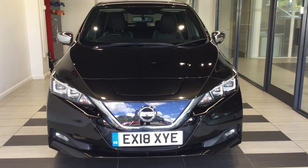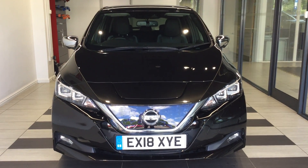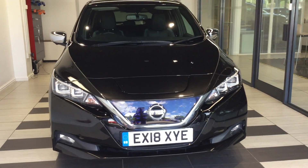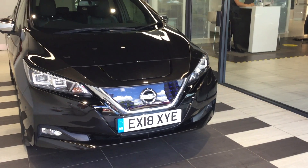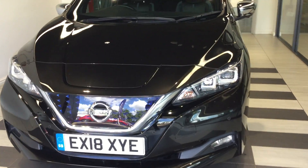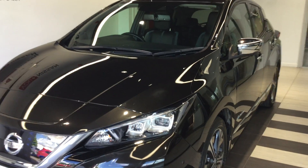Hi and welcome to Smith's Nissan in Peterborough. My name is Darren and I'm going to give you a quick walk around of the Nissan LEAF. This is the Tecna 40 kilowatt model. This vehicle also comes with the ProPilot and ProPilot Park as well.